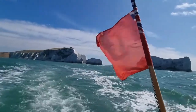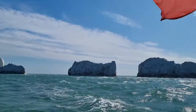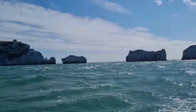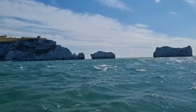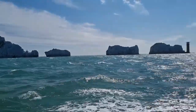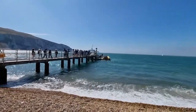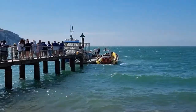Needles Lighthouse was built by Trinity House in 1859, replacing the clifftop lighthouse established in 1785 to guide ships. Originally, this lighthouse had a keeper and three assistants. The men were on duty for two months and then on leave for one month. Sadly, the lighthouse was automated in 1994, saying goodbye to the keepers. It is still fully operating today because the Needles have always represented danger to shipping, even now.